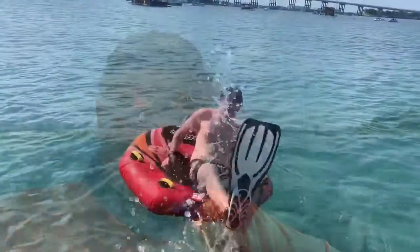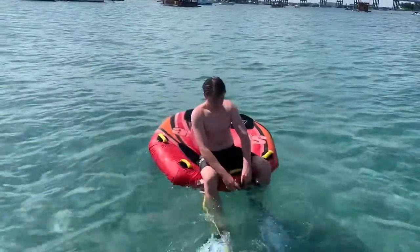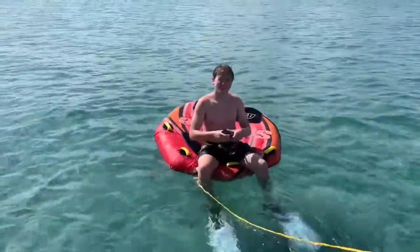Stephen's donning his snorkeling gear on the deployed inner tube — the towing tube. It's a good thing to use for snorkeling. Stephen has dubbed it the DSP — the Deployed Snorkeling Platform. Okay, the DSP, we got it now.